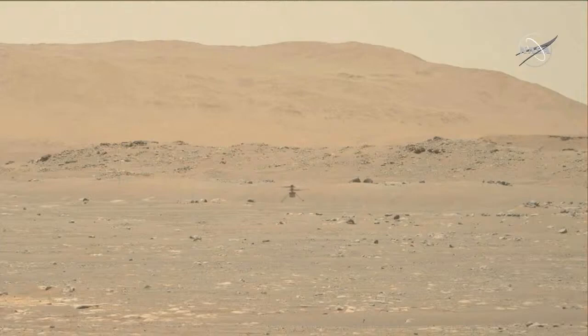What's exciting about this is this is a flight that we've done hundreds, if not a thousand times before, but always in simulation — always on a computer. And to see it now finally happen on Mars and happen exactly the way that we imagined it, it's just a really incredible feeling.